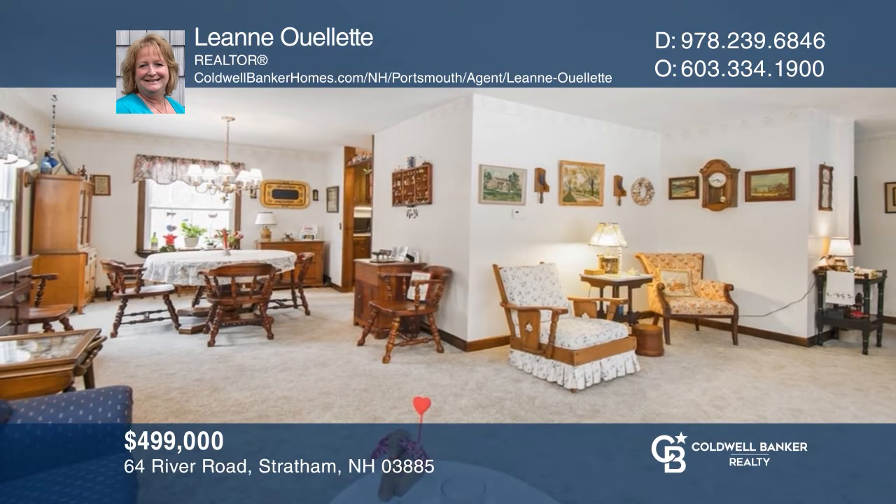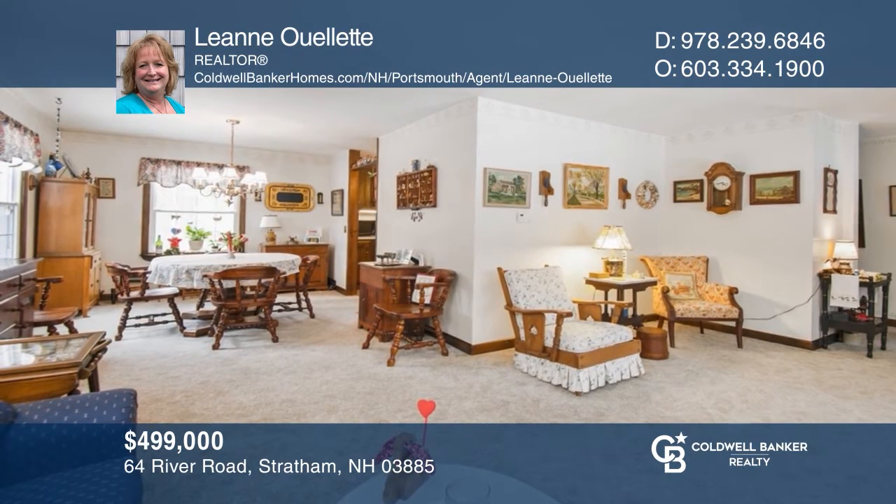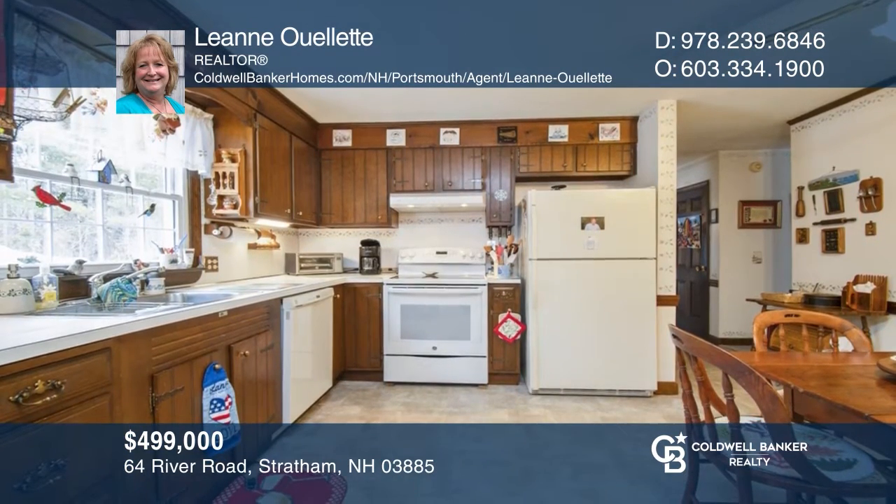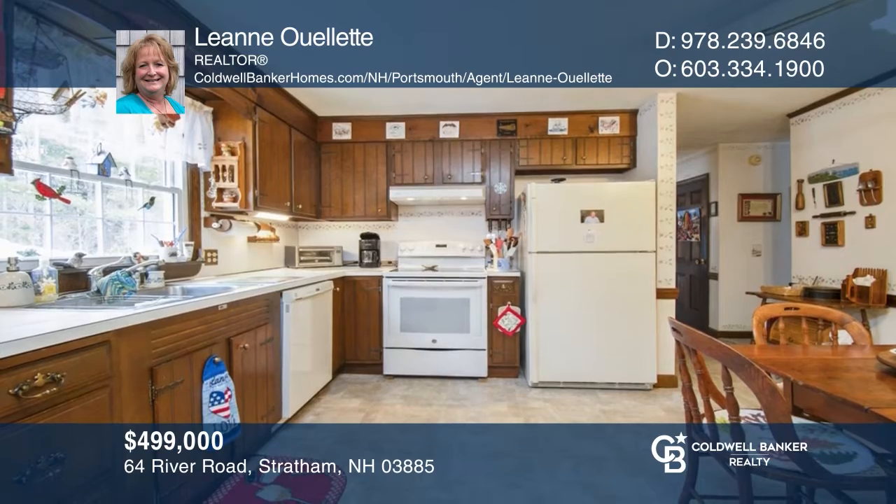This lovingly cared for home is set on a beautiful wooded lot and features spacious rooms and wonderful outside space. Buy your dream home today by calling Leanne Ouellette.